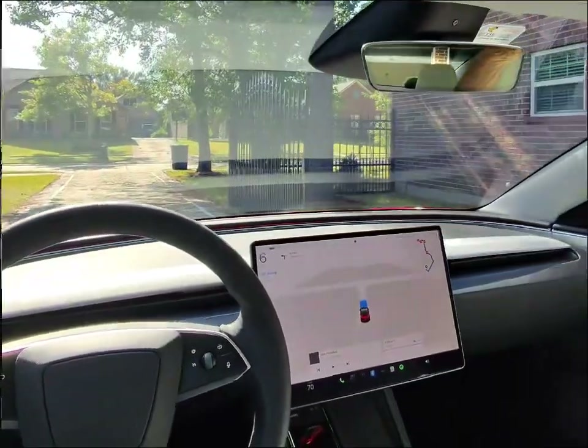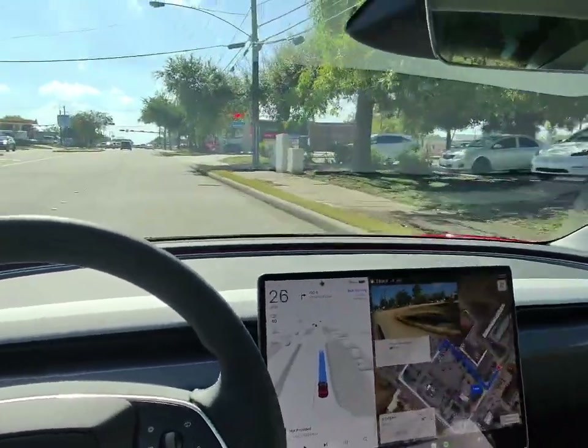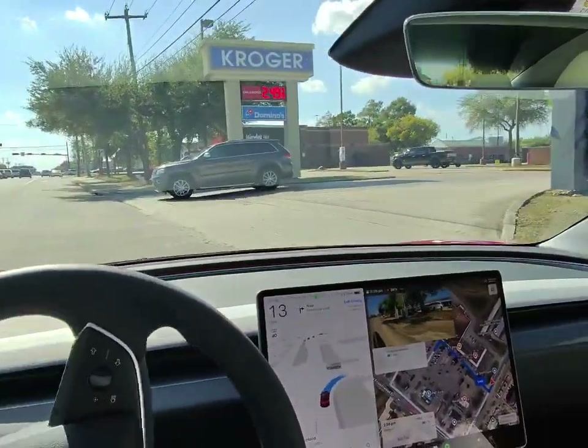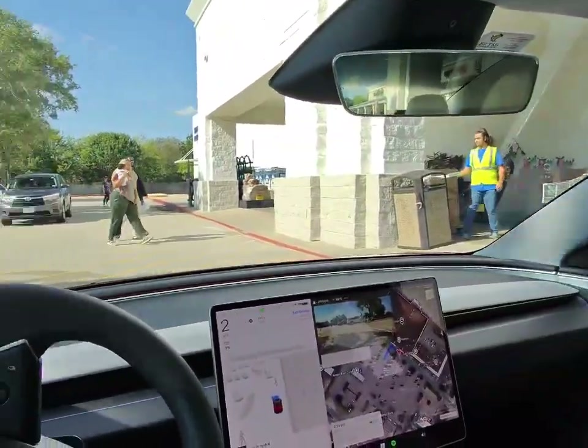The car managed the trip smoothly and parked itself in the Kroger parking lot. A notable improvement from version 13 of full self-driving was the car's confident navigation through the parking lot despite the presence of several pedestrians. The car's driving was indistinguishable from that of a human.